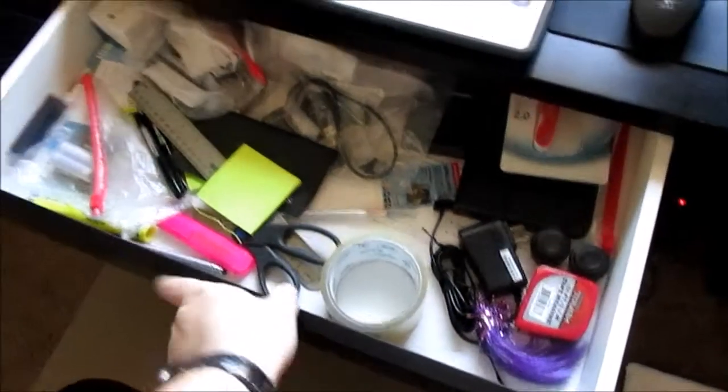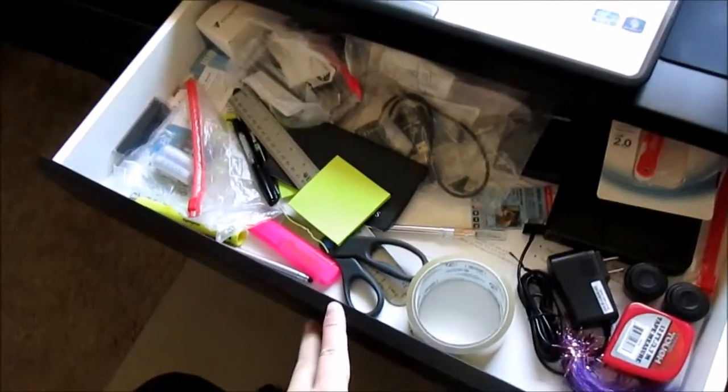Here is my Mickey computer desk. I keep all my junk in it — it's a mess, but it works.